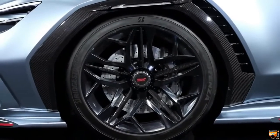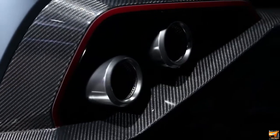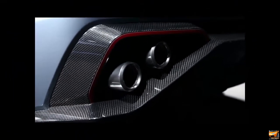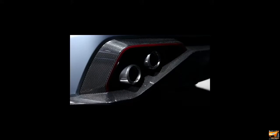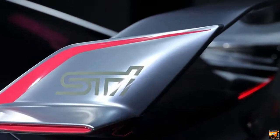Having the closed-off admissions on each side with STI logos is likewise a pleasant return to old Impreza STI models that regularly had clear boards with the logo over the fog light openings. Around the side will be side skirts, and at the back are little expansions to a similar diffuser from the prior Visive idea.